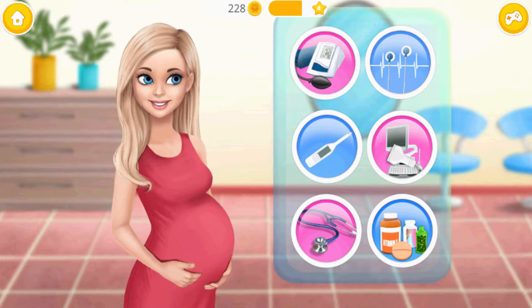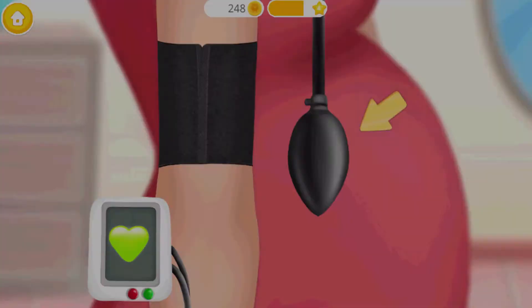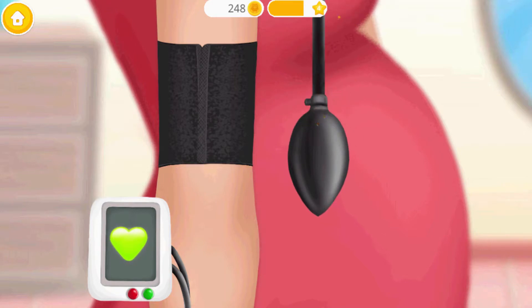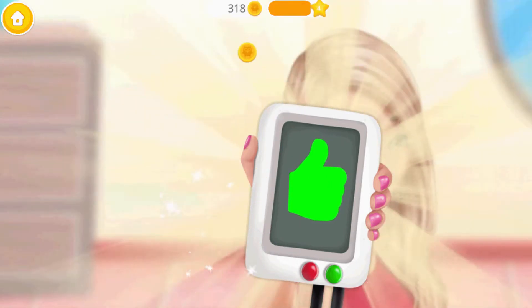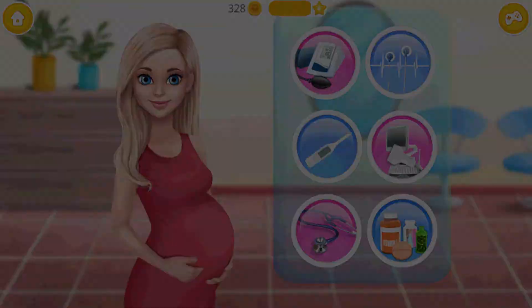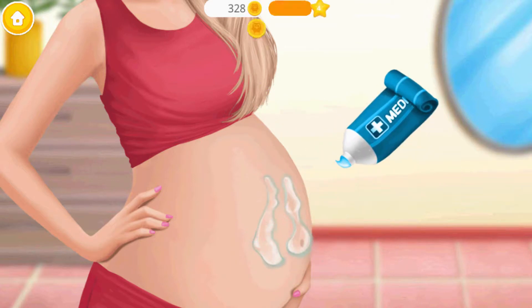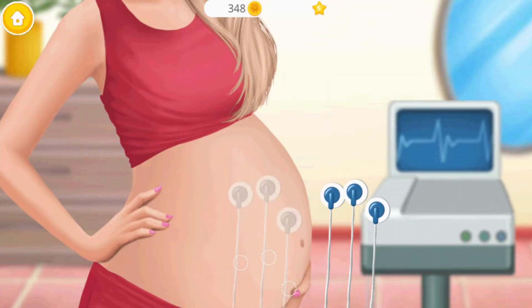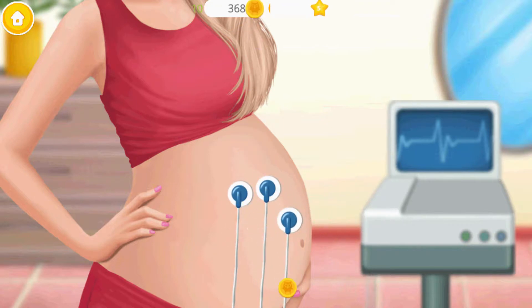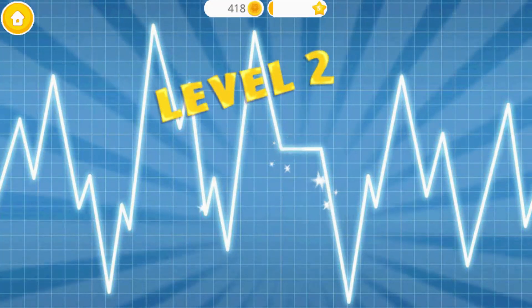Let's check my health. Can you check my blood pressure? Yay! Yes! My blood pressure is just fine. Let's check baby's heartbeat. It's cold! Level 2.